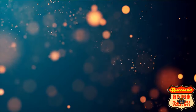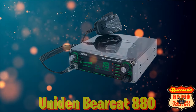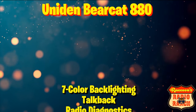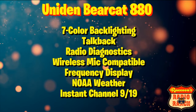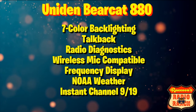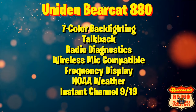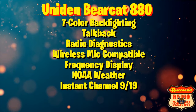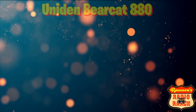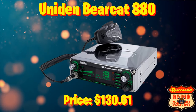Moving on to number 4, we have the Uniden Bearcat 880. It has 7 color backlighting, talkback, radio diagnostics, wireless mic compatible, frequency display, NOAA weather, and instant channel 9 and 19. This radio can be found for $130.61.